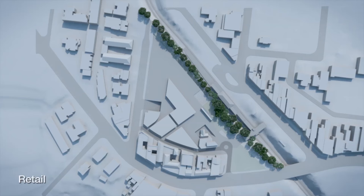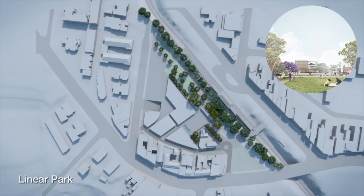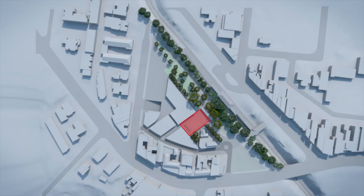Retaining the mature trees along the railway corridor creates a park ideal for exercise, relaxation and play. The new village piazza is at the junction of Forbes Lane, the railway entrance and the parkland.